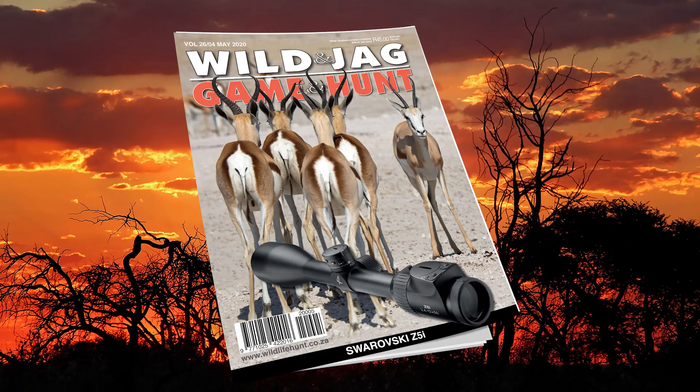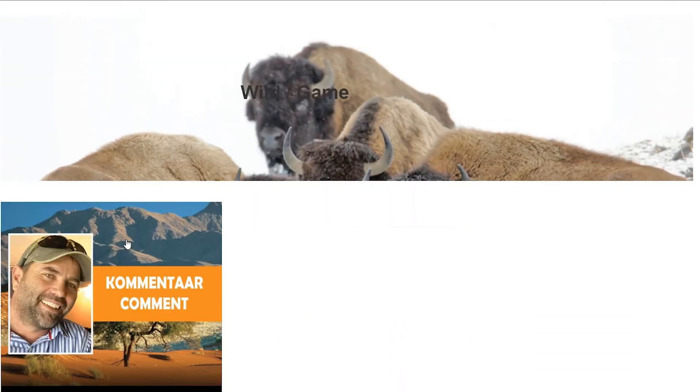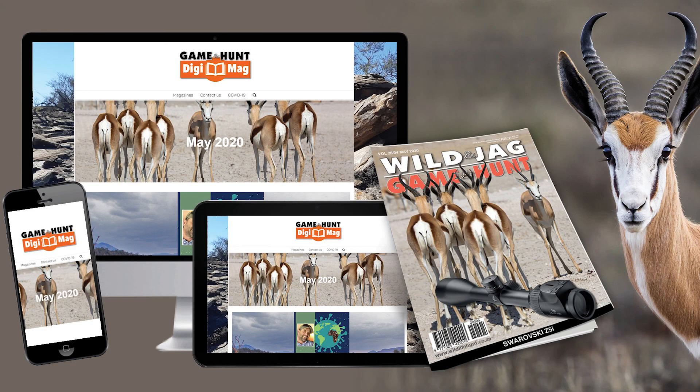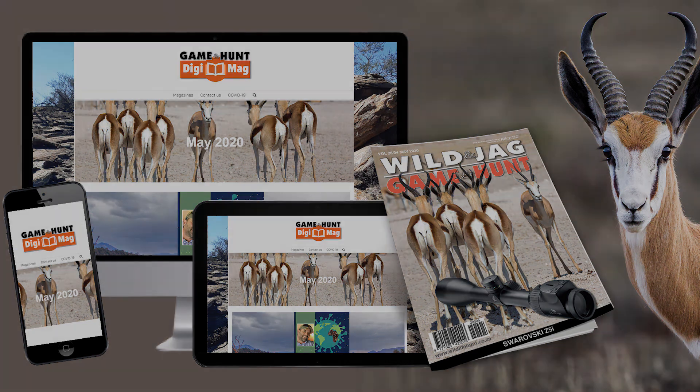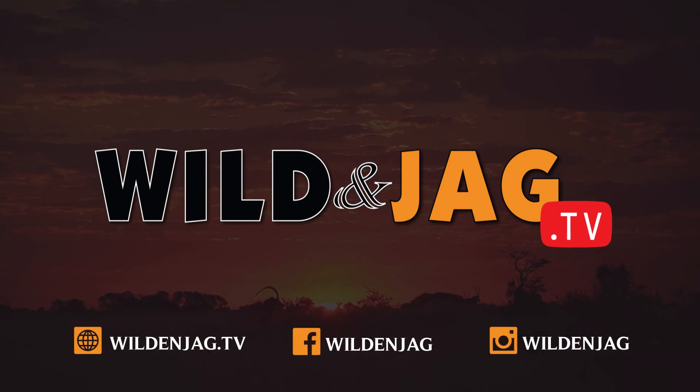Are you subscribed to our daily newsletter yet? Go to gameandhuntdaily.co.za and get all the latest news every morning at 6 in your mailbox. Stay safe and stay healthy. Till next week, goodbye. Remember to subscribe to Game & Hunt Digimag at gameandhuntdigimag.co.za — our interactive online magazine where you can click, scroll and watch videos, available on all devices.